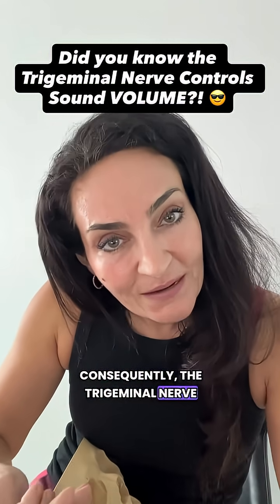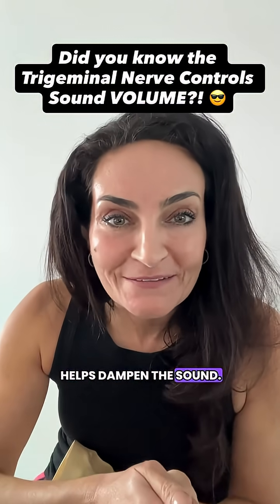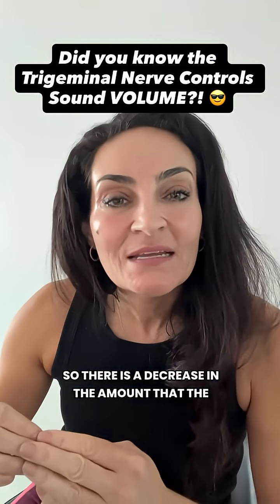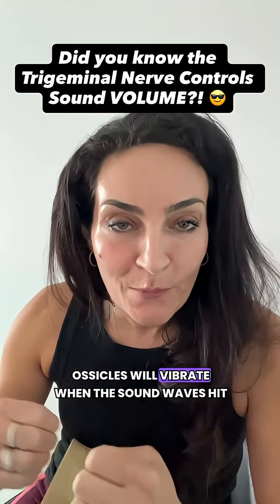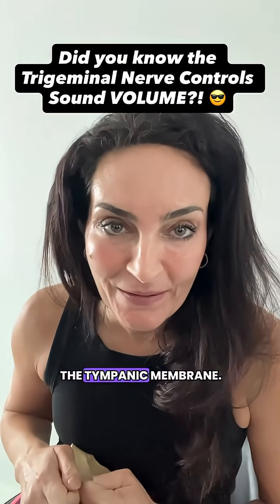Consequently, the trigeminal nerve mandibular branch helps dampen the sound. So there is a decrease in the amount that the ossicles will vibrate when the sound waves hit the tympanic membrane.